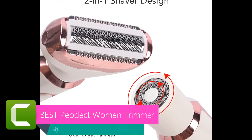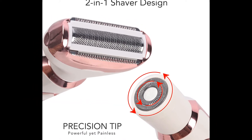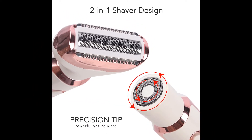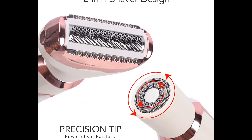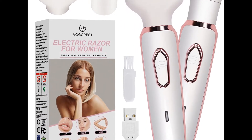The electric razor for women and hair trimmer are offered in a wide variety, each with unique features, benefits, and prices. I did a massive amount of research, reviewed a ton of reviews, and put up a list of the best hair trimmers from trustworthy brands to assist you in making a decision.